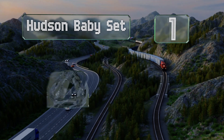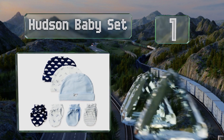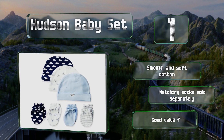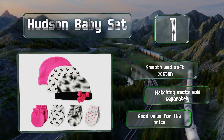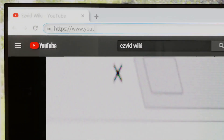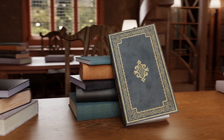Coming in at number 1 on our list, the colorful and stylish Hudson Baby set comes with three high-quality pairs of mittens and five protective caps. You can choose from more than 10 fun themes such as football, floral, airplanes, strawberries, dogs, foxes, and classic cars. These are made of smooth and soft cotton, and matching socks are sold separately. They're good value for the price.